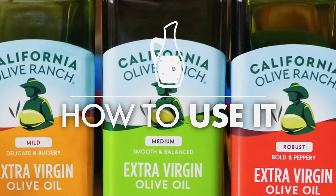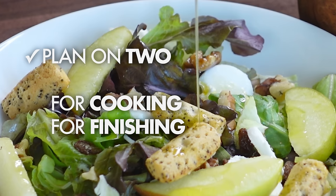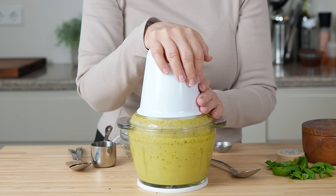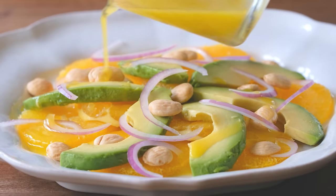Now that you know what to look for in the store, let's move on to the second biggest question: how should I use it in the kitchen? I'm going to propose that you plan on having two different bottles — one for cooking and one for finishing. Not because extra virgin olive oil can't be used for both (I do it all the time), but because prices being what they are, you don't need to spend top dollar for the highest quality oils on everything — just the recipes where the oil is a part of the flavor profile, like dressings, and ones where the finishing drizzle seasons the final dish to perfection.